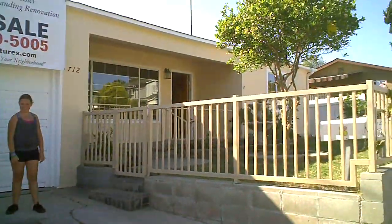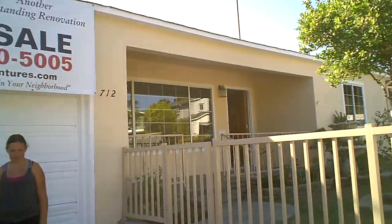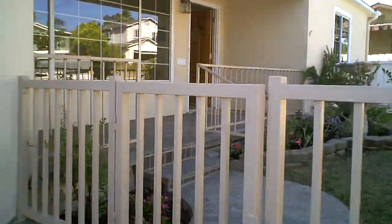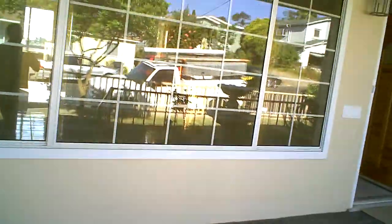This property over here on Pigeon Street we just finished. You can see our nice new front of the house, landscaping, some fruit trees. Walk up to the front here, got our flagstone entry, dual pane windows, and a nice mahogany front door.